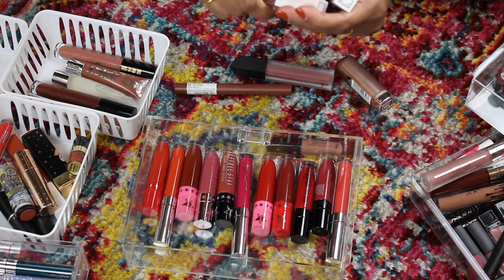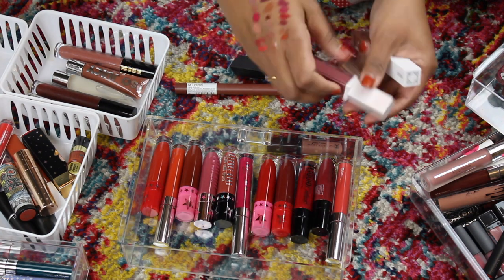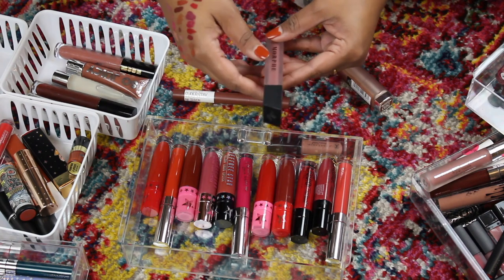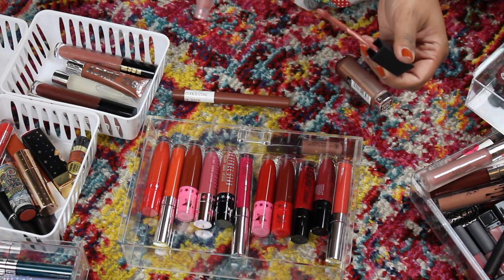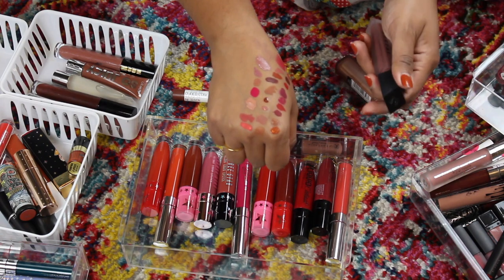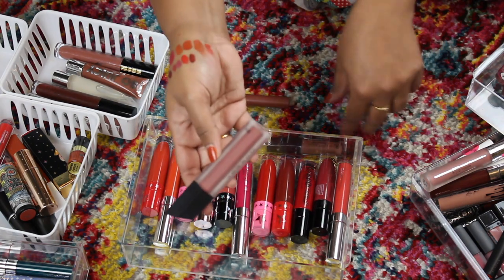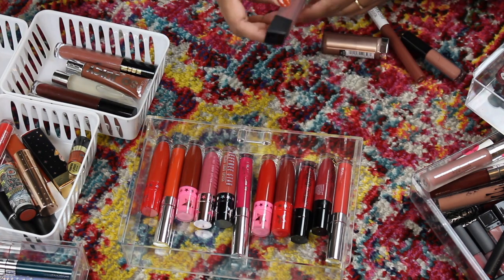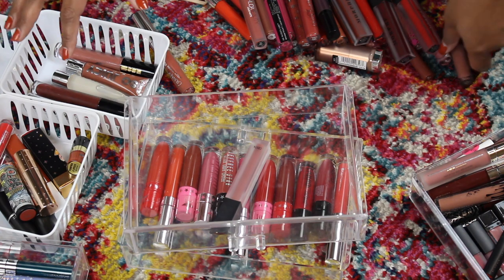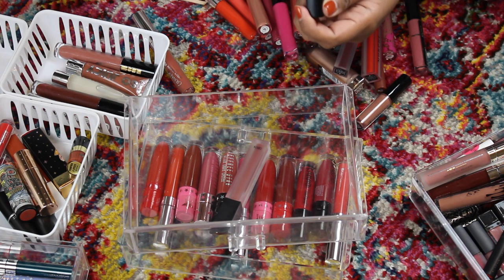I love these two shades from Ofra — 'Pasadena' and 'Las Olas' — so pretty. I'm definitely going to keep these and put them in my fall favorites lippies video. This is a Morphe liquid lip in the shade 'Jealousy' — it looks very similar to that Ofra lippie I just swatched. I wear this all the time, it's one I reach for in my everyday makeup, so I'm gonna hold on to this. And I need to start a nude pile.